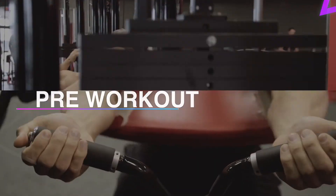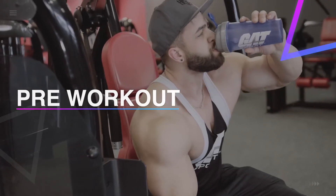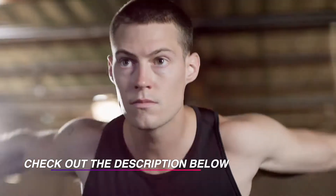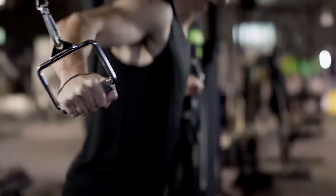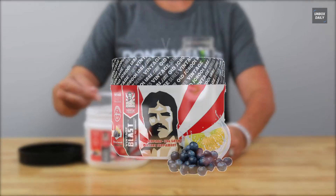Hi guys, welcome back to our channel. In this video we've listed the top six pre-workouts of 2021 to help you find the right one for your needs and budget. Let's get started.